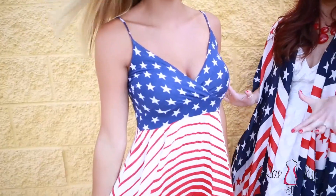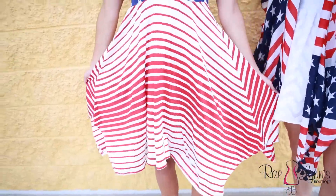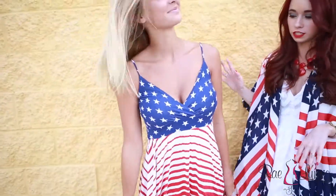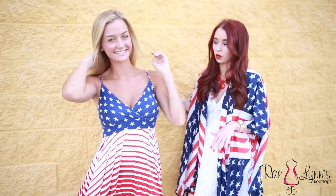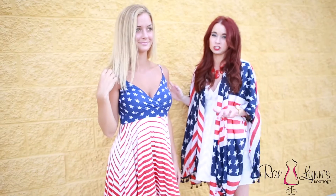Our final look for this July 4th is our Stars and Stripes dress. This is for those of you who love to go all out for the holidays like I do. This dress is perfect — it's super comfortable and it's great for all of those small town parades, backyard barbecues, kind of anything that you're doing this July 4th. Thank you guys so much for watching today. For more holiday looks for July 4th, check out our Land of the Free lookbook online.